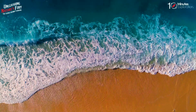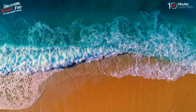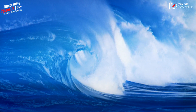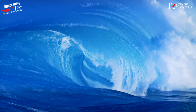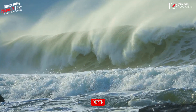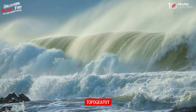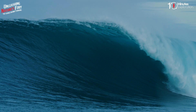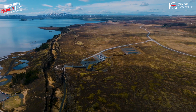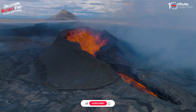Some tsunamis do not appear on shore as massive breaking waves but instead resemble a quickly surging tide that inundates coastal areas. The impact of a tsunami depends on several factors, such as the magnitude and location of the disturbance, the shape and depth of the ocean floor, the distance and direction of travel, and the topography and elevation of the coastline. Some areas are more prone to tsunamis than others, especially those near tectonic plate boundaries where earthquakes and volcanic activity are more frequent.